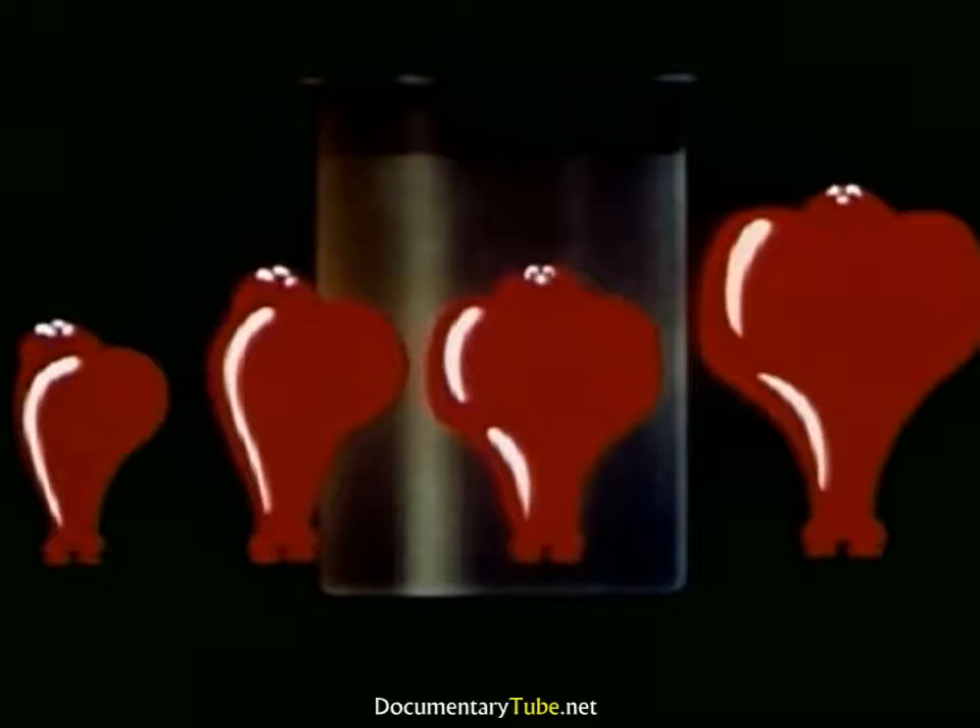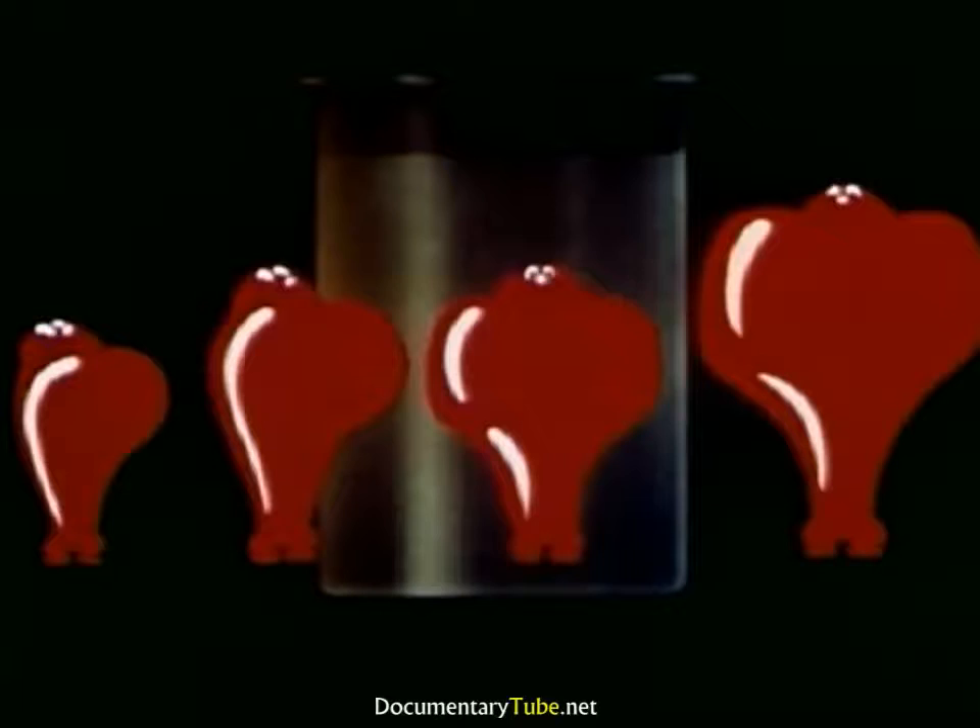One molecule for instant starting, but so active that in summer it should be used only in moderation. One for rapid warm-up. One for smooth acceleration. And one for full power and good mileage. Molecules that work together — a harmonious team.